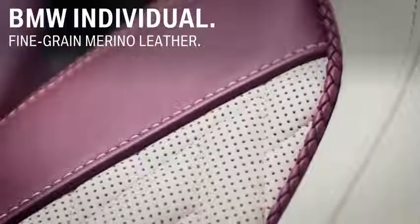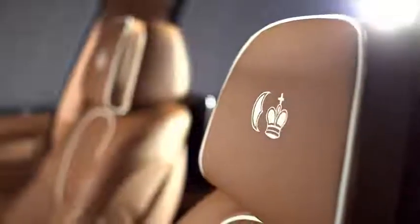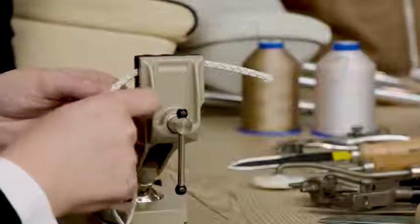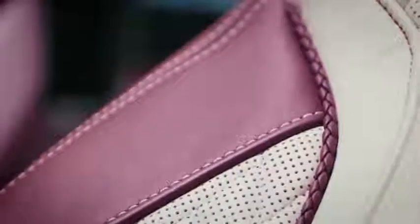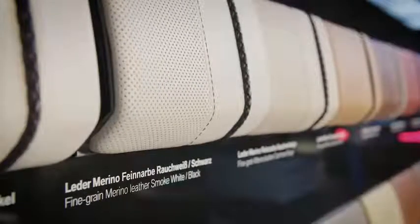The leather interior features handcrafted fine grain merino leather — the finest leather you can get from BMW. Choose from different colors. For a noble completion, you can request custom stitching or, like here, embroidered logos on the headrests. Hand-woven piping and contrast stitching matching the paint finish, the bicolor leather selection, or just as a visual contrast — feel free to choose your favorite out of different variations.